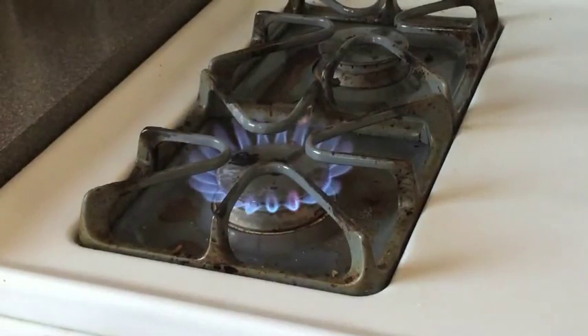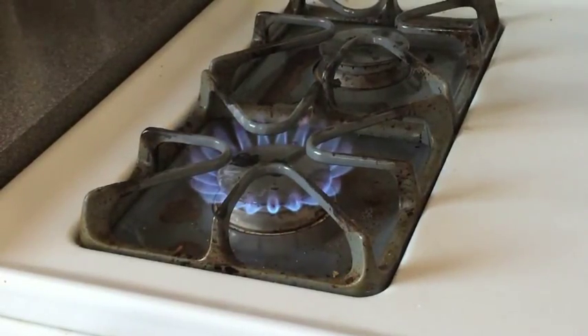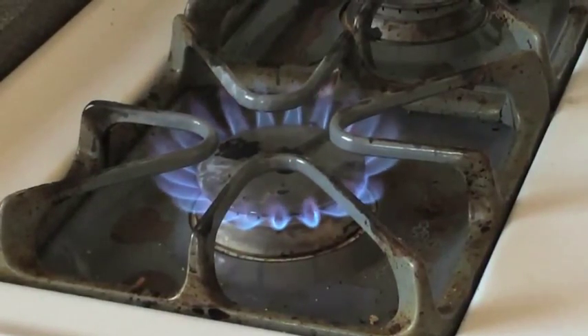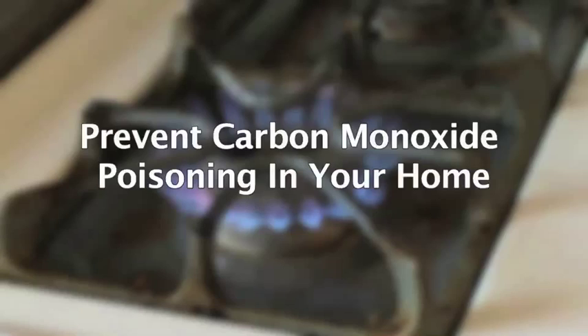When the weather outside is frightful, many of us take cover in our nice warm homes, but when we bundle up and use alternative sources of power, we're also putting ourselves at risk for carbon monoxide poisoning. Fumes from portable generators, stoves, lanterns, and gas ranges can build up in enclosed spaces and be very harmful to people and pets. Here are some ways to prevent carbon monoxide poisoning in your home this winter.